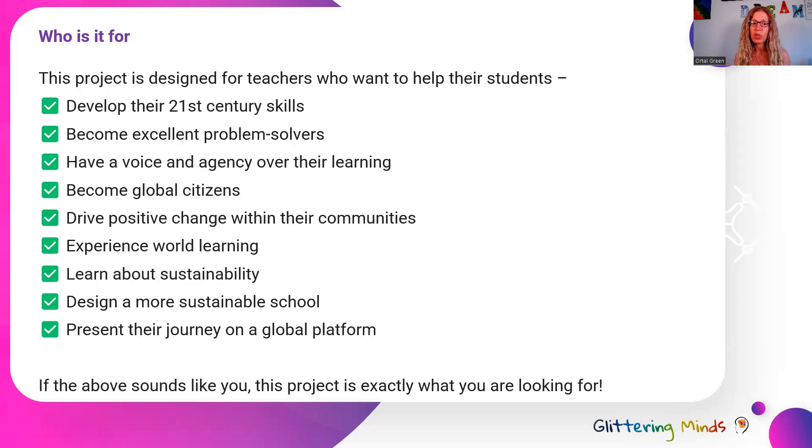By doing this project, your students will experience real-world learning, learn about sustainability, design a more sustainable school, and will be able to present their journey on a global platform. So if that sounds like you, this is the right project for you.